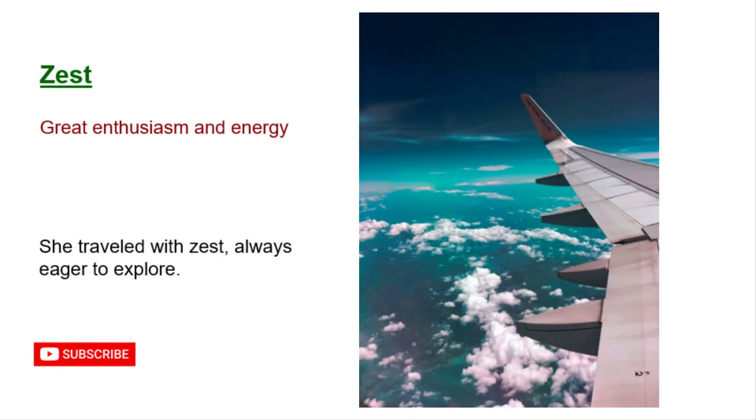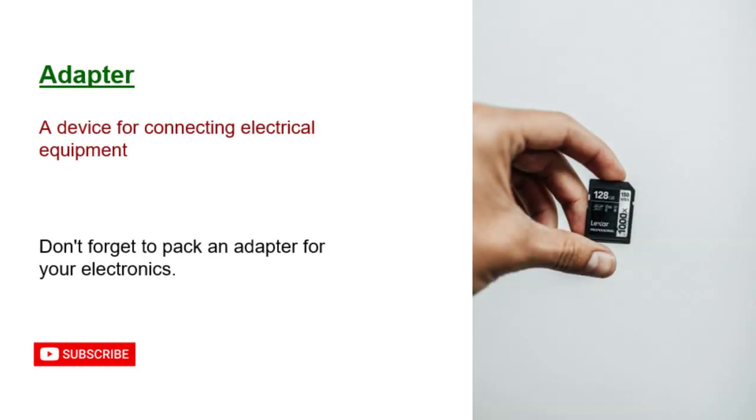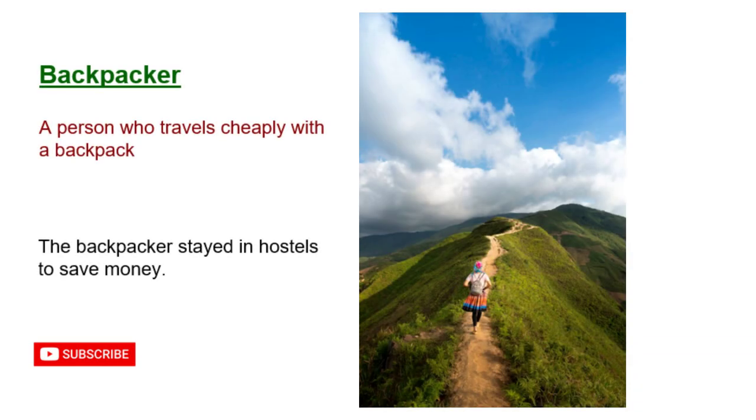Zest: great enthusiasm and energy. She traveled with zest, always eager to explore. Adapter: a device for connecting electrical equipment. Don't forget to pack an adapter for your electronics. Backpacker: a person who travels cheaply with a backpack. The backpacker stayed in hostels to save money.